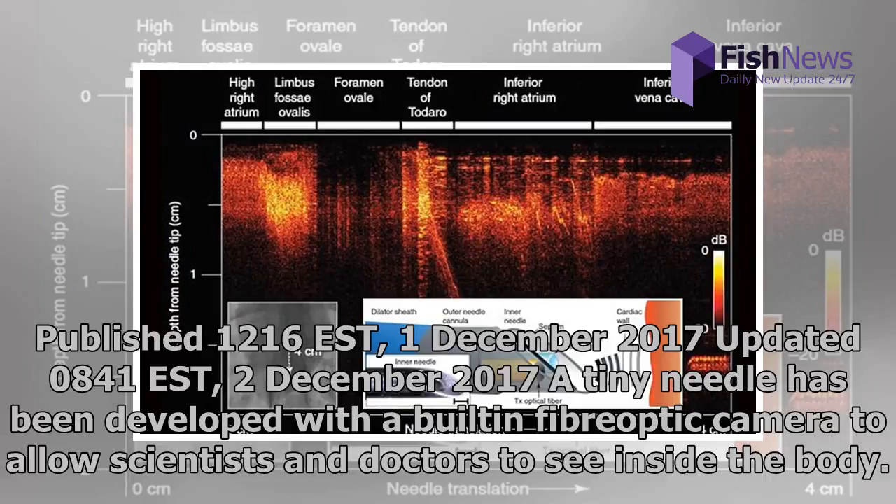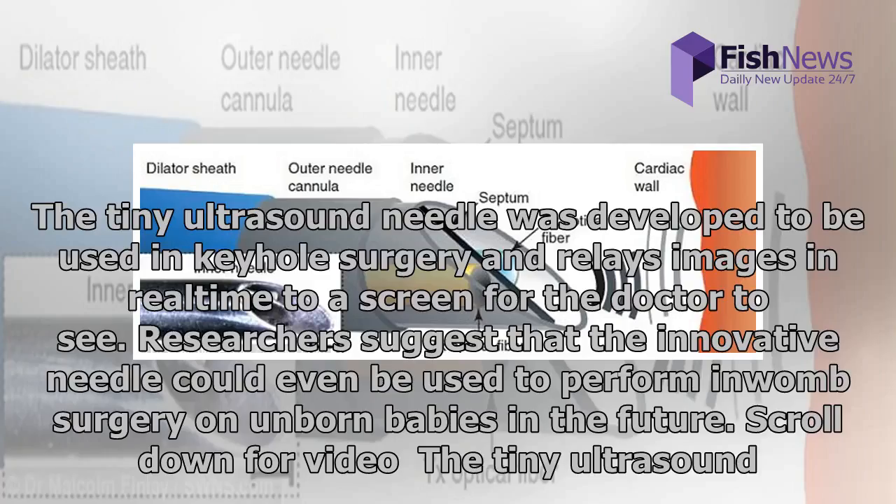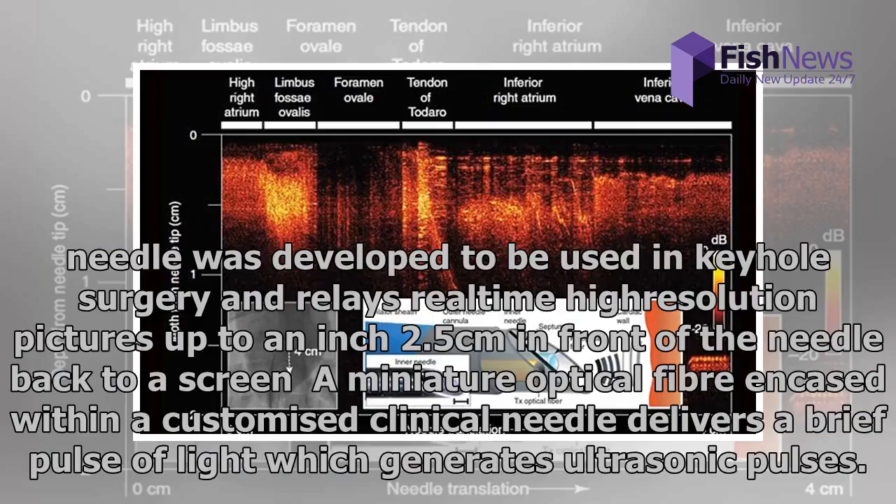A tiny needle has been developed with a built-in fiber optic camera to allow scientists and doctors to see inside the body. The tiny ultrasound needle was developed to be used in keyhole surgery and relays images in real time to a screen for the doctor to see. Researchers suggest that the innovative needle could even be used to perform in-womb surgery on unborn babies in the future.